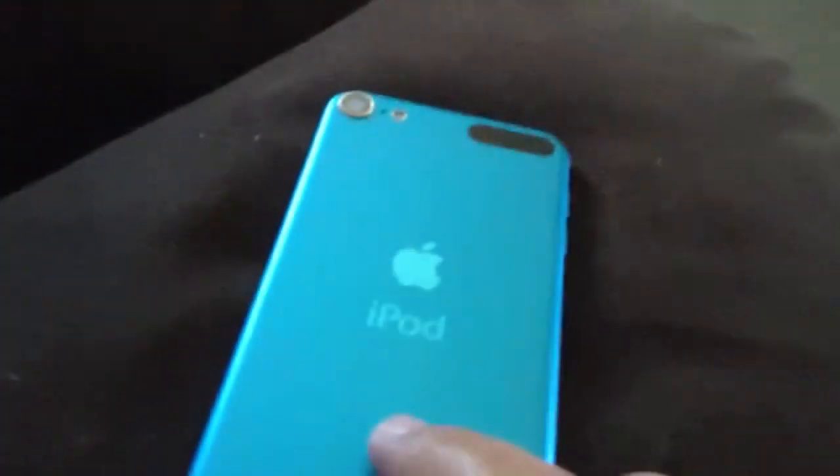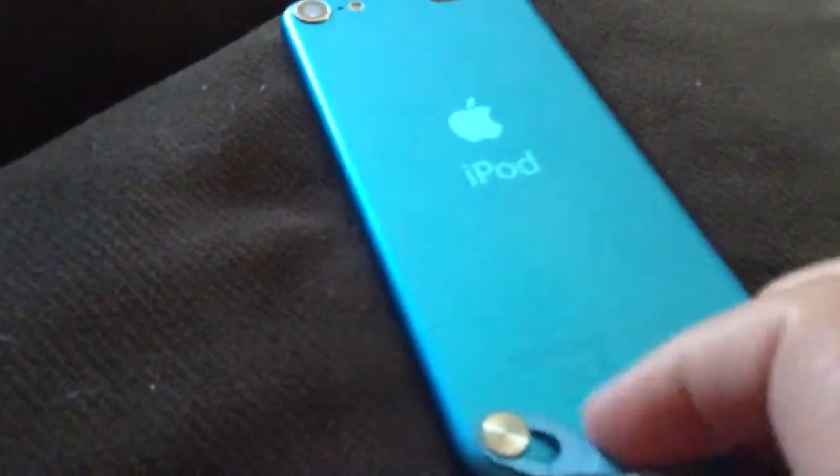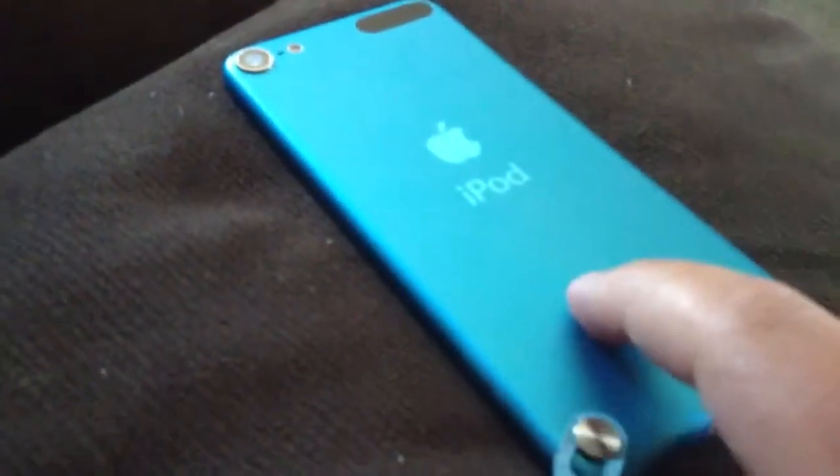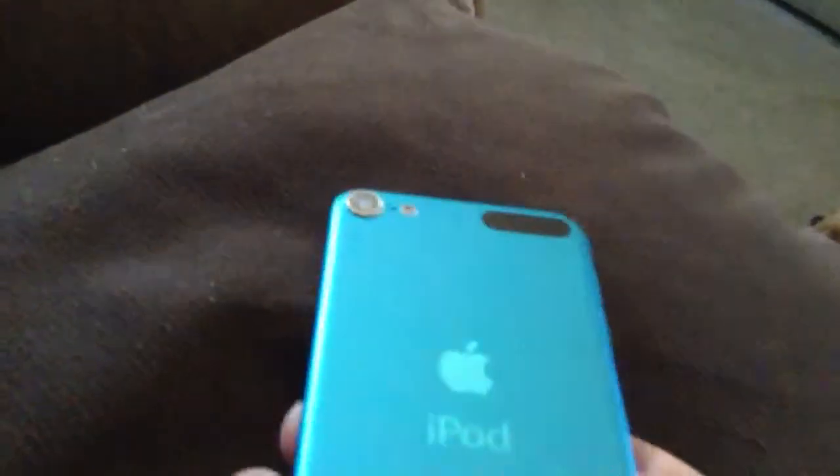What is up YouTube, today I am doing a review of the iPod Touch 5th generation. I have the blue one, and I always carry this around with me — I don't have a case for it yet. I'm recording with my other iPod Touch 5th generation. I've already done a review of the pink one, so now let's get on to the review of the blue one.